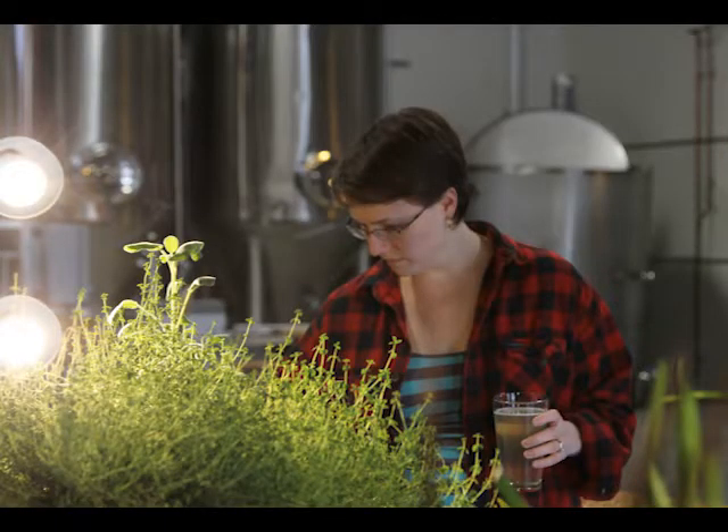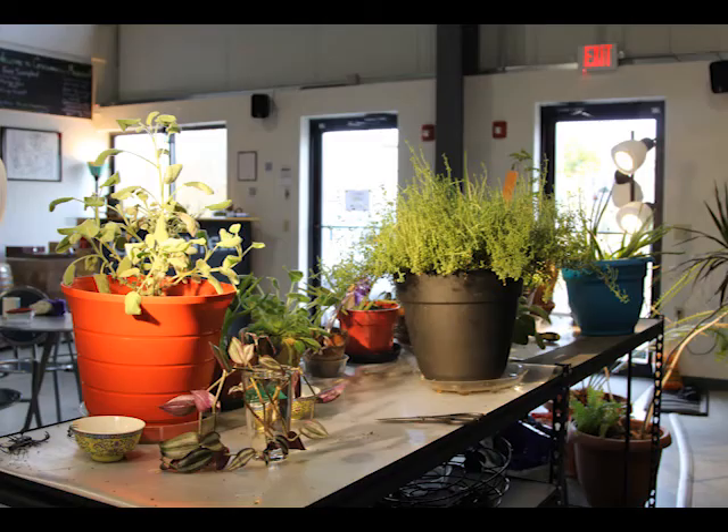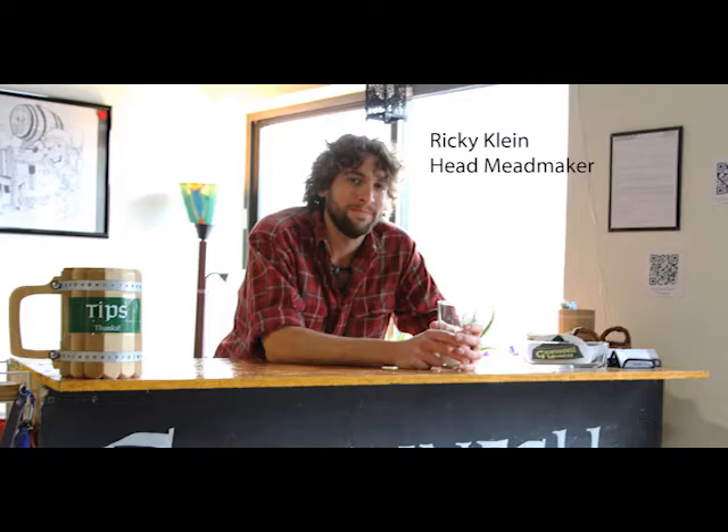I'm Kelly Klein and I'm the CEO here at Grenfell Meadery — a very nerdy kind of play on words. It's Old Norse for Green Mountain, and Vermont is Old French for Green Mountain. I'm Ricky Klein and I'm the head mead maker and co-owner.